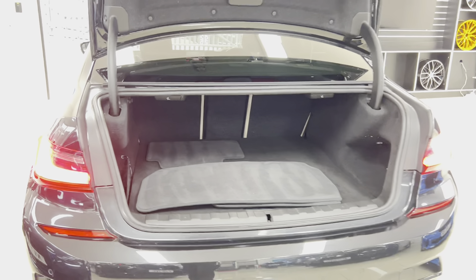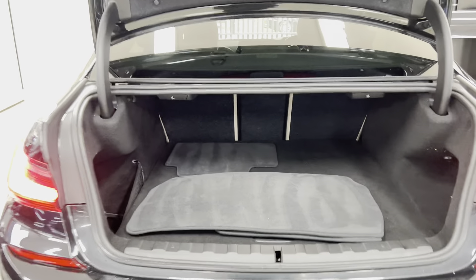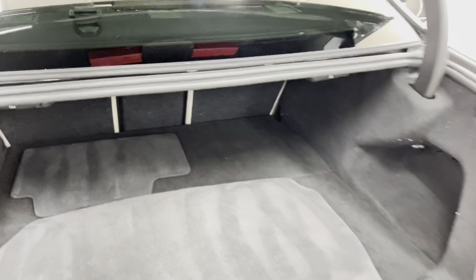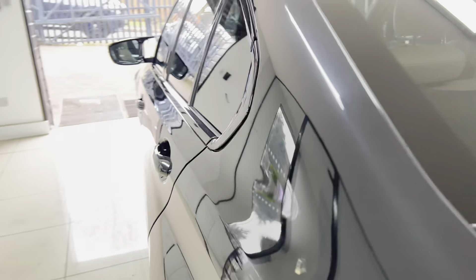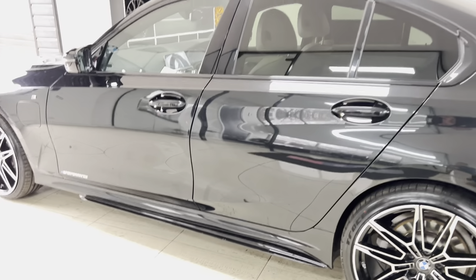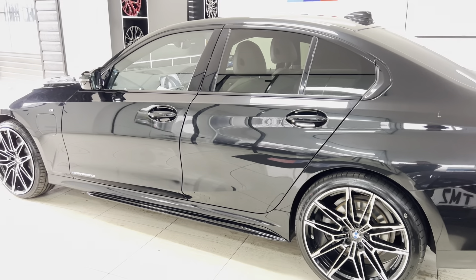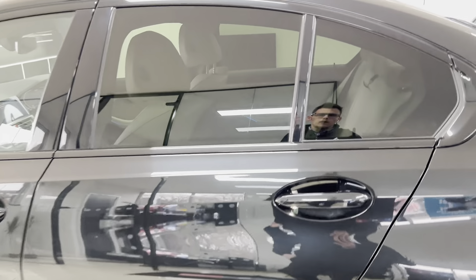The boot space is the only area of compromise you'll find on the eDrive model over a petrol or diesel version. The slight bit of boot depth loss is more than made up for with the fact you have folding rear seats, and of course effectively two power units in this car — the batteries and electric motor, and then of course you've still got that superbly powerful petrol engine up front.